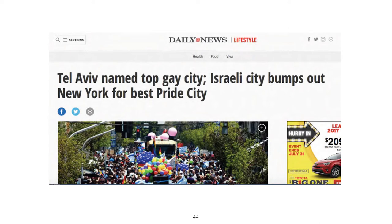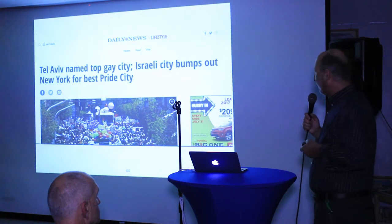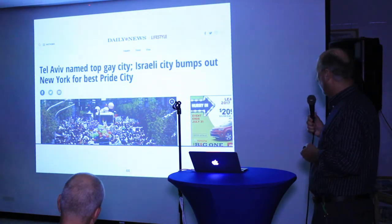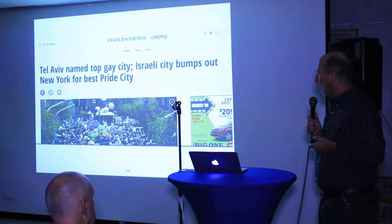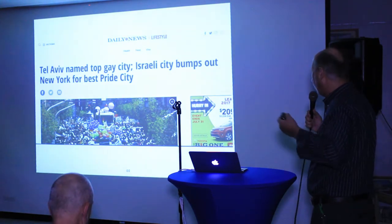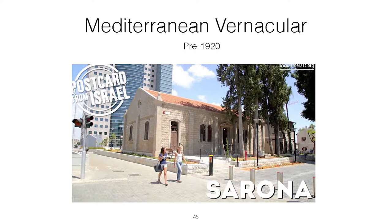Another similarity is that both towns are gay-friendly. Tel Aviv is a very secular city. There's a saying in Israel: Haifa works, Jerusalem prays, and Tel Aviv plays. Tel Aviv was named the top city for pride in a recent newspaper. Israel is a land of contrasts — when you're in a secular city, you could be in a city that is anywhere in the world.